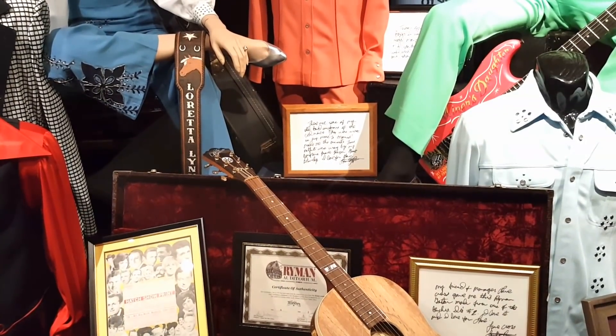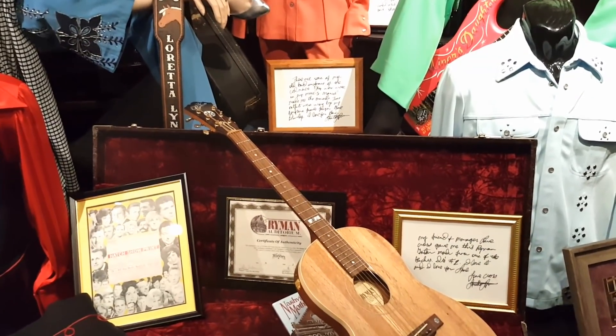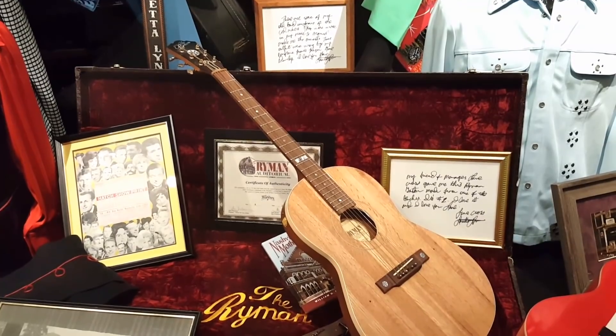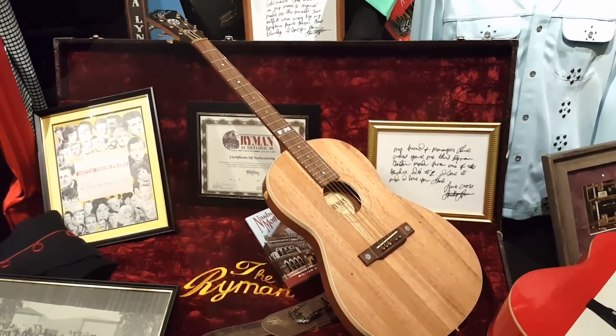As you can see, Loretta Lynn hand-wrote labels on a lot of these artifacts in her museum. This particular guitar was given to her by one of her friends who worked at the Grand Ole Opry, and it's a very special guitar.